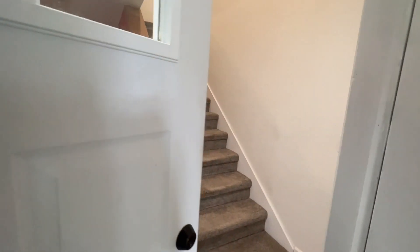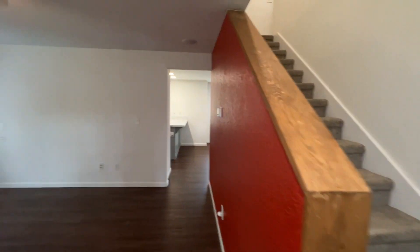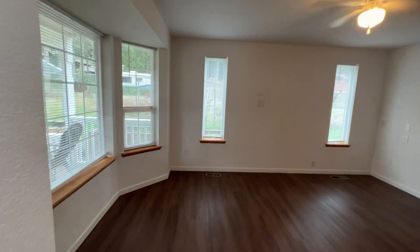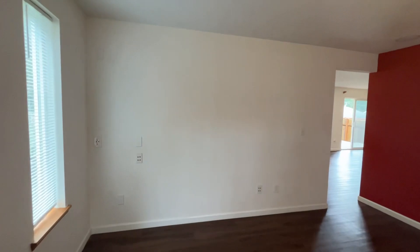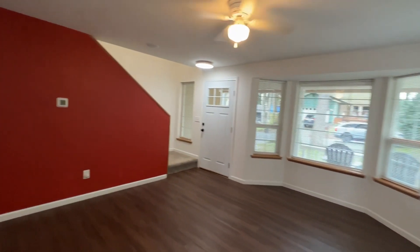Inside we can take the stairs to go look at the bedrooms, or we can go straight ahead — we're brought into our formal living room. There's a ceiling fan, and you'll see there's one in every room.